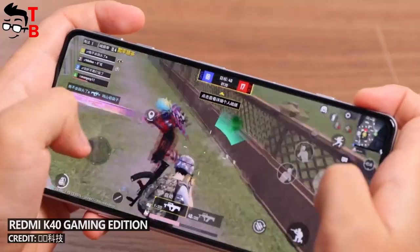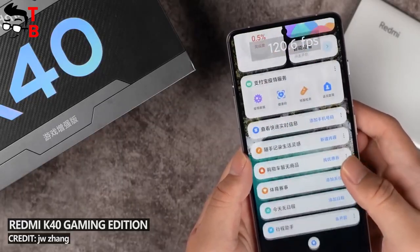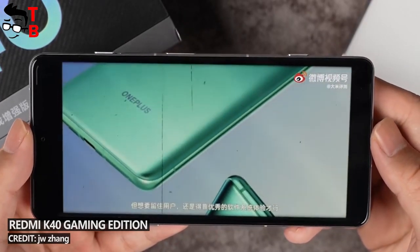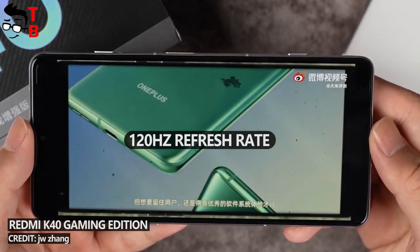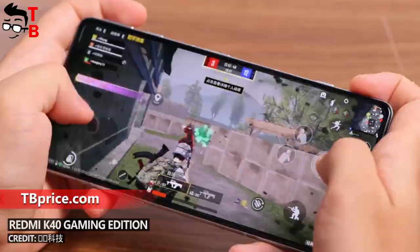Just like the Redmi K40 Gaming Edition, the new POCO F3 GT will be a gaming phone. Talking about the display, the new POCO phone will have a diagonal of 6.67 inches and FHD Plus resolution. POCO F3 GT is a gaming smartphone, so it has a 120Hz screen refresh rate. By the way, this is an OLED panel with HDR10 Plus support.